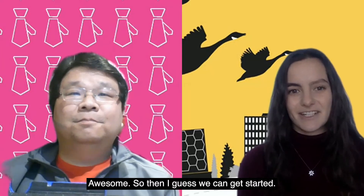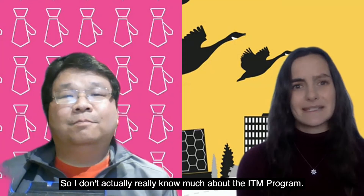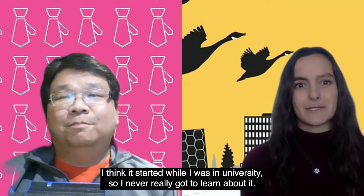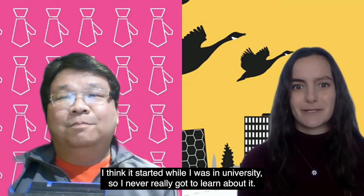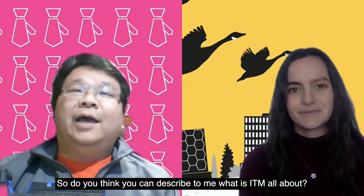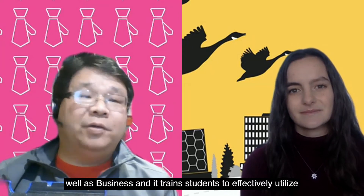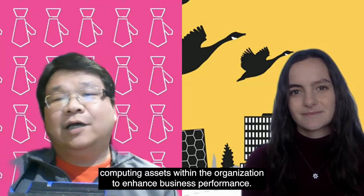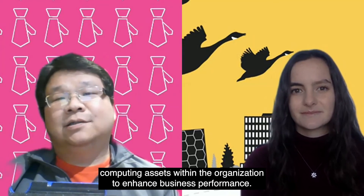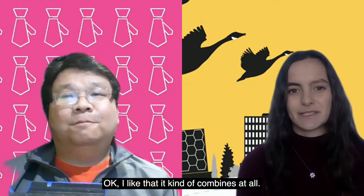Awesome, so I guess we can get started. I don't actually really know much about the ITM program — I think it started while I was in university so I never really got to learn about it. So do you think you can describe to me what ITM is all about? Yeah, the ITM program studies mathematics, computer science, as well as business, and it trains students to effectively utilize computing assets within the organization to enhance business performance. I like that it kind of combines it all — that's pretty cool.